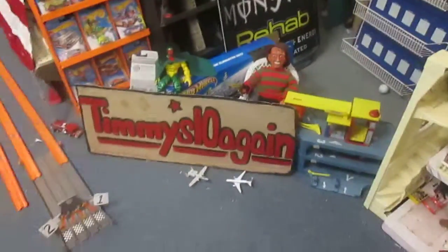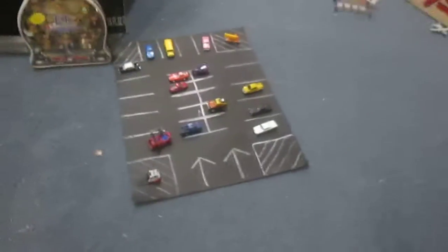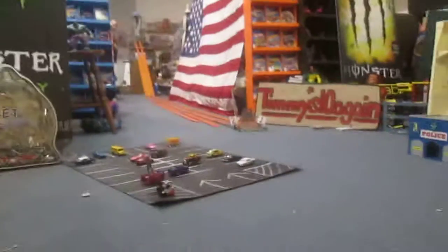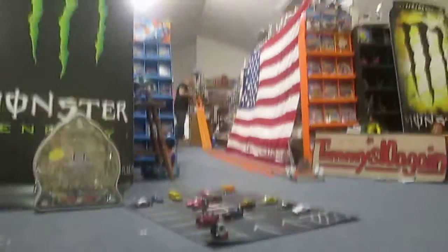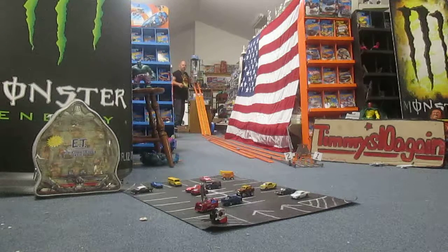Let me show off our little parking lot or whatever. If you're on Facebook, please look up Timmy's 10 Again All Die Cast Racing and you'll see some of these races uploaded — that is my group I just started recently. We got something like 20 subscribers and that's where I share these races.